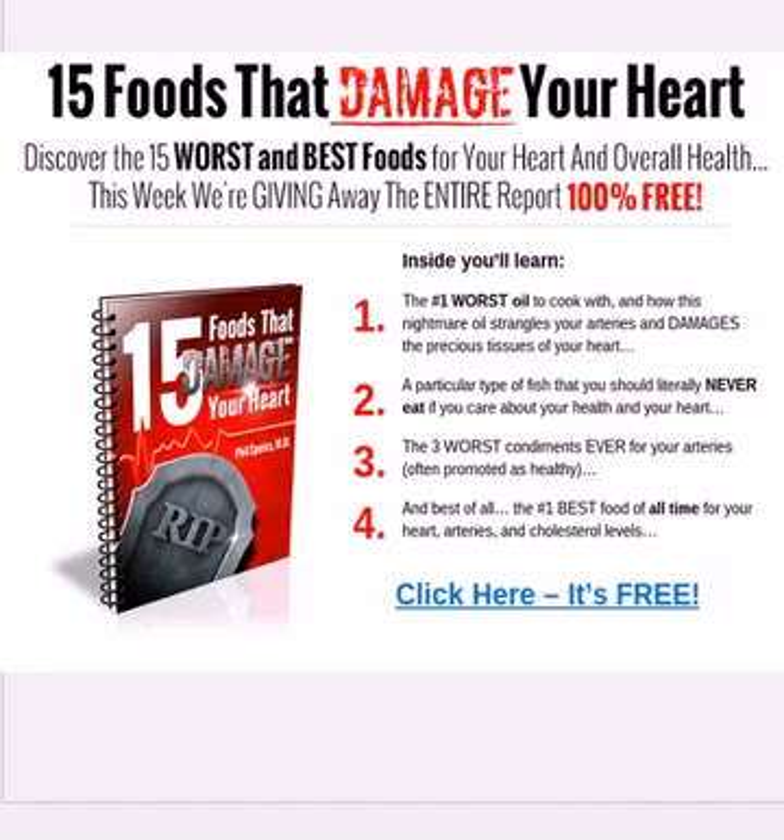I wanted to share with you this 15 Foods That Damage Your Heart report. It's a 34-page report and it's free. You can click on the link here — it talks about the 15 worst and best foods for your heart and overall health. It really focuses on inflammation and the anti-inflammation diet. It shows the number one worst oil to cook with, talks about a certain type of fish you never ever want to eat, provides the three worst condiments for your arteries — which are often promoted as healthy choices — and gives you the best food of all time for your heart, arteries, and cholesterol health. Just click on the screen here and the report will be emailed to you.